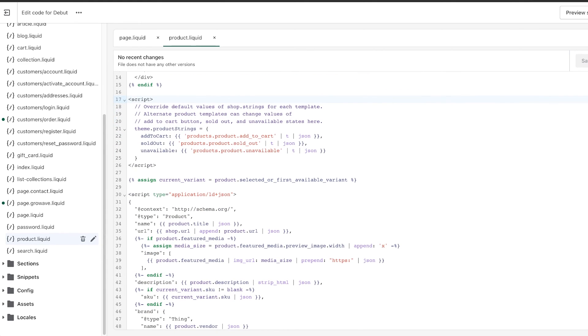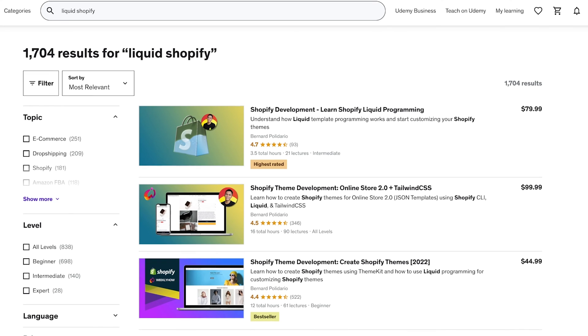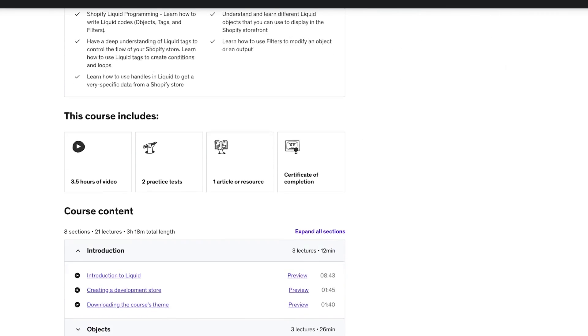A fourth way to make money as a developer without working a nine to five would be to create website templates or themes. Niching down can really help here. Instead of building a basic website template, build a high-converting e-commerce store on Shopify. Find a course on Udemy for how Liquid works — Liquid is the templating language that Shopify created. Assuming you already know HTML and CSS and have an eye for design, you could create custom Shopify templates and sell them. You could do this for any CMS, but niching down into e-commerce — specifically Shopify, BigCommerce, or WordPress — will create more value for yourself and allow you to charge a higher rate.